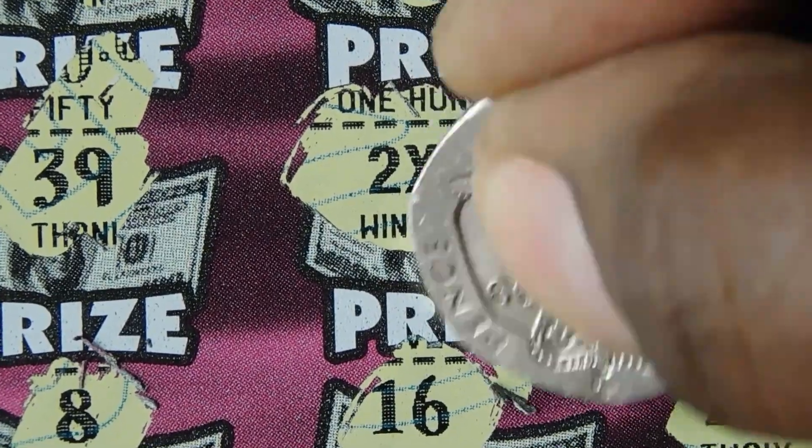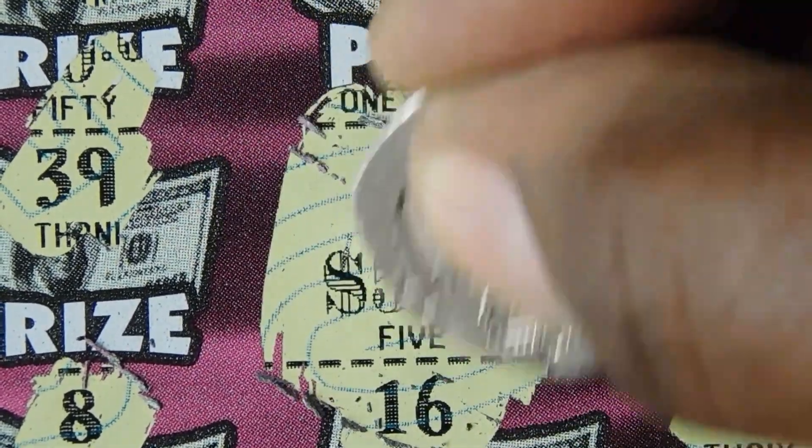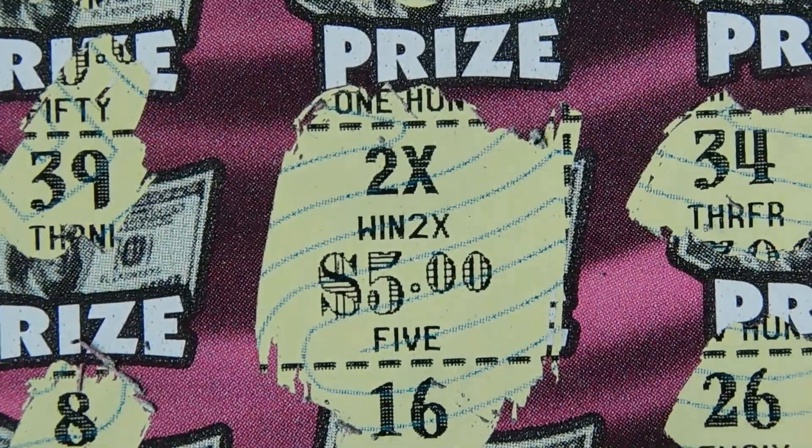Okay, so let's see - we have a double up here. Okay, $10 ticket.